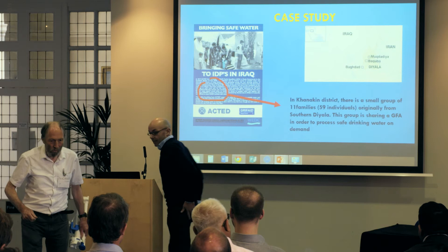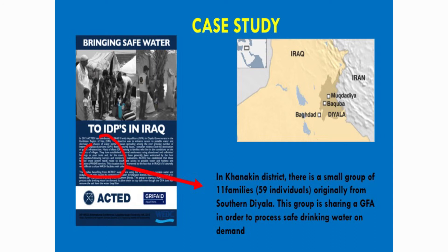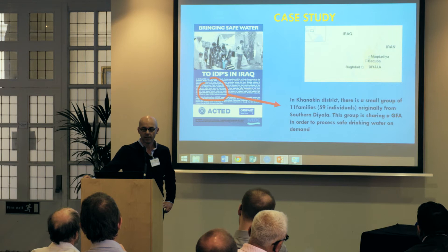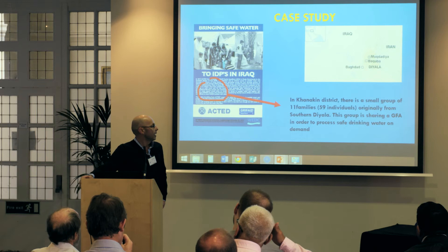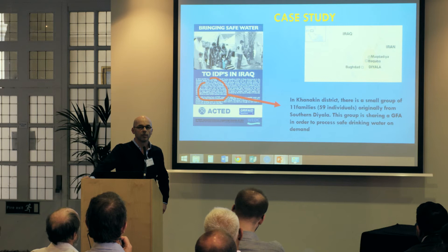John asked me to share a case study, so that's why I'm here. This is a case study we worked on with ACTED, the well-known French NGO, for WEDEC. ACTED distributed family filters in the Middle East, twice in northern Iraq. It's a very interesting case: we shouldn't have called them family filters because one filter is being used by 59 people living together in the same shelter — internally displaced people. They've been sharing one filter among 59 people for about six or seven months now, and it seems to work pretty well.